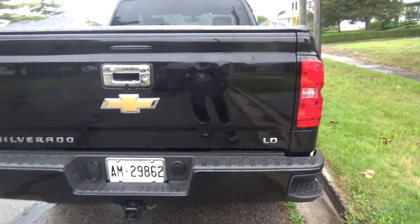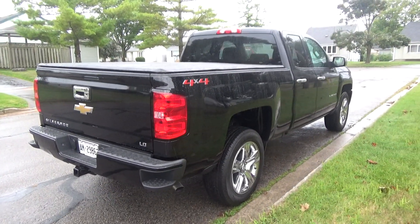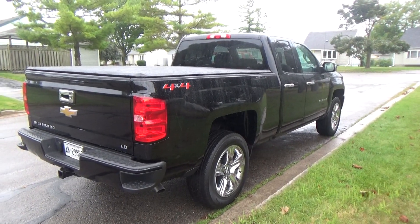But anyway, back to this one. Again, this is the 2019 Silverado Custom 4x4. Thanks for watching guys, have a great day.